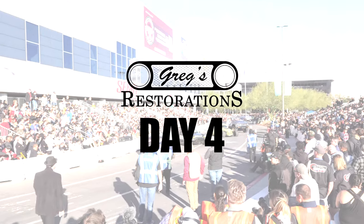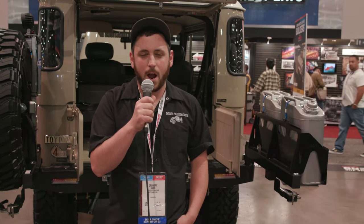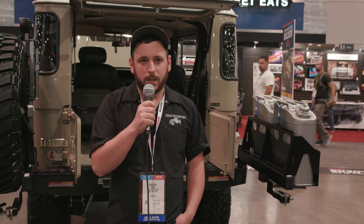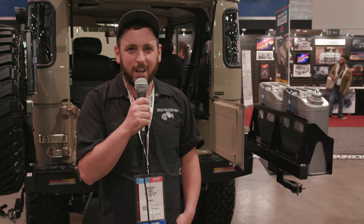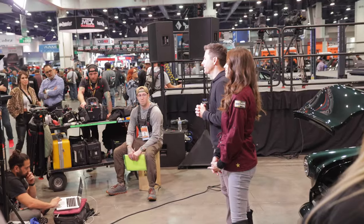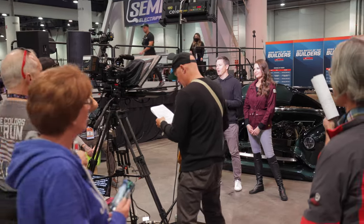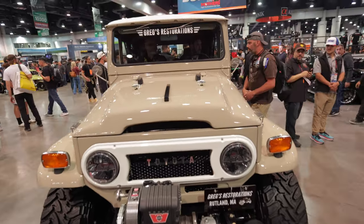Hey, welcome back. SEMA day four — today is going to be one of the biggest days yet. We are driving out to SEMA Ignite. All the top 12 contestants will be driving out single file; the top four will go first. We still don't know the exact overall winner — I think it's going to be one of the Ring Brothers. Pretty exhausting week; this was not a vacation by any means, but we're so happy we placed top 12. A lot of thanks to everybody back home — it's been wild. Stay tuned for the parade.